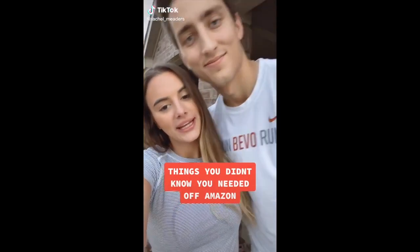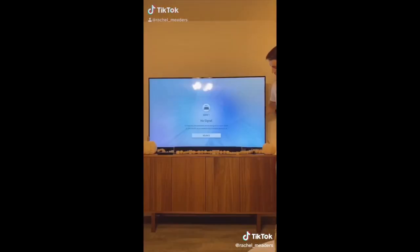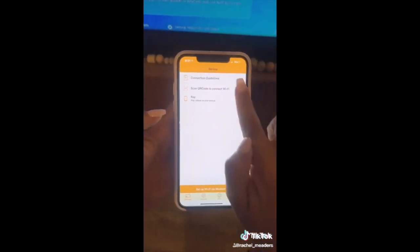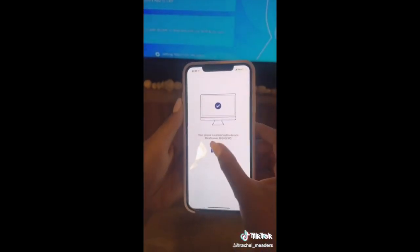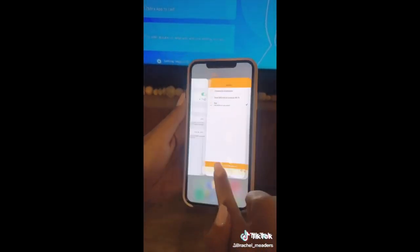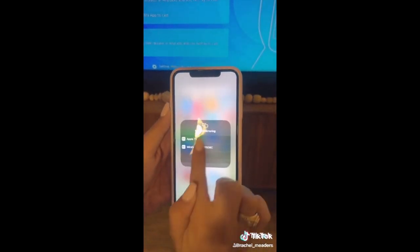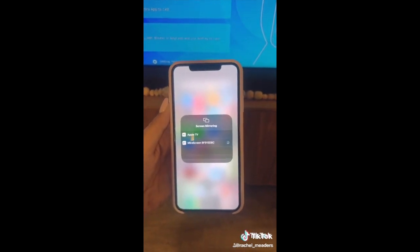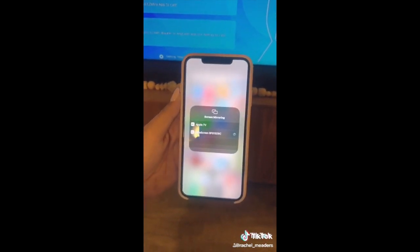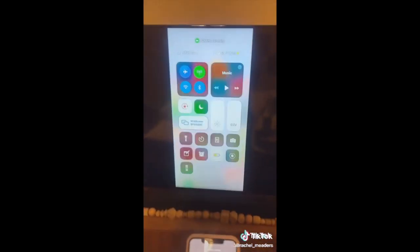Things you didn't know you needed off Amazon: this is our Myra screen. We plug this into the back of our TV so that we can live stream any videos or shows from our phone or other devices onto our big TV. It works with iOS devices, Androids, tablets, Windows computers, MacBooks — you name it. And just when you think it can't get any better, you can actually click off on your phone and start using other apps without it disrupting the video playing on the big screen. If you're on a budget and don't have a smart TV, this is your best option.